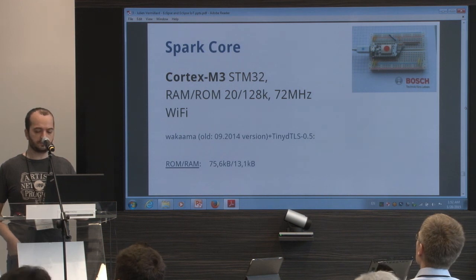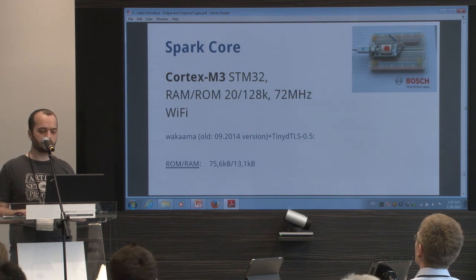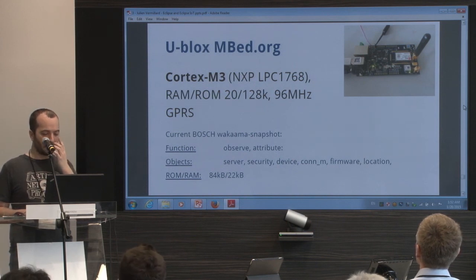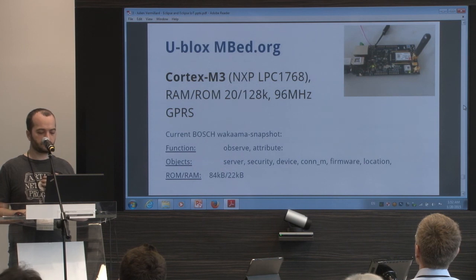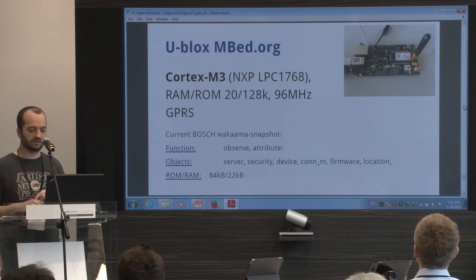I also did it with the NXP mbed dev kit — it's working too. And this one is a u-blox mbed board, also Cortex-M3. You can run everything on that as well. You have room for a few objects, observation working — everything's working, and it fits inside this device.